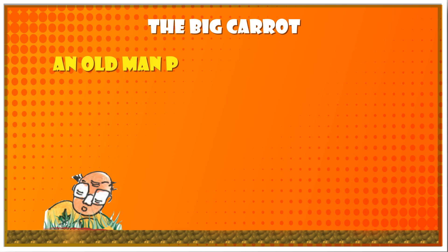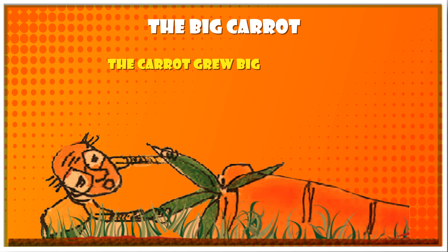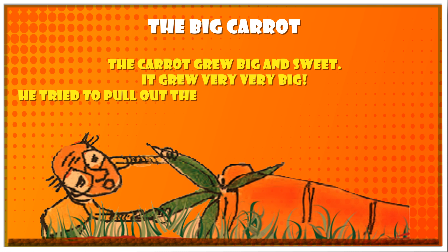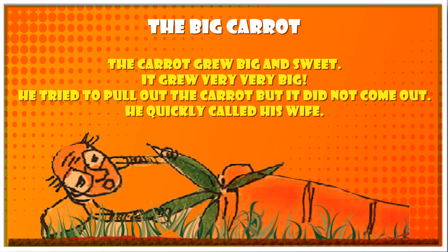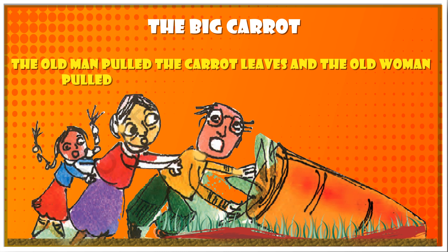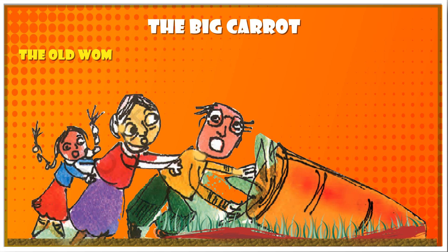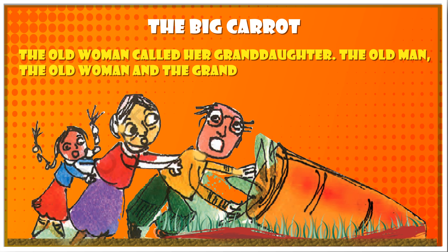An old man planted a carrot seed. The carrot grew big and sweet — it grew very, very big. He tried to pull out the carrot but it did not come out. He called his wife. The old man pulled the carrot leaves and the old woman pulled him, but they could not pull it out. The old woman called her granddaughter, but even all three could not pull the carrot out.